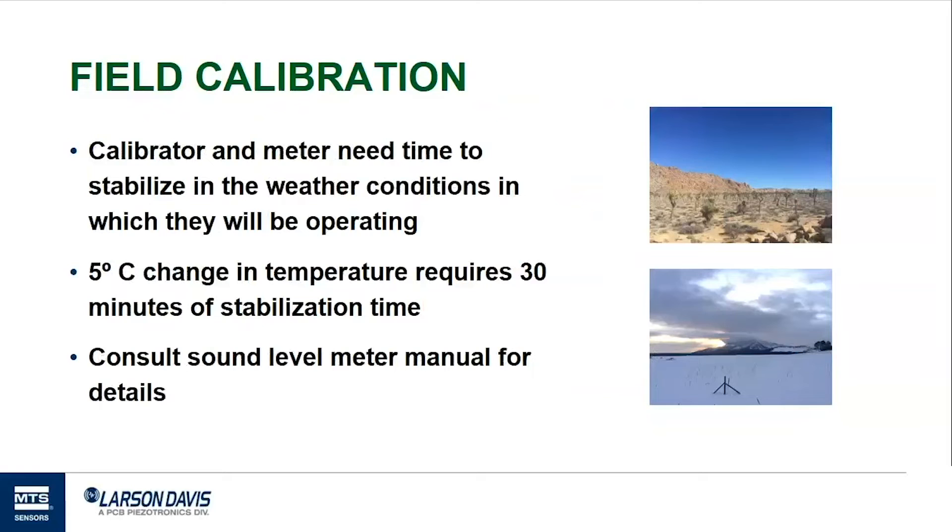It's very important to allow adequate time for both the meter and the calibrator to adapt to current environmental conditions before performing a field calibration. You should consult your sound level meter manual for details on how long the equipment needs to stabilize. With extreme changes — for example, when a meter has been in a hot car and is brought into an air-conditioned building — stabilization time can be as long as 30 minutes. The user manual for the Sound Advisor 831C recommends 30 minutes for any temperature change over 5 degrees C.